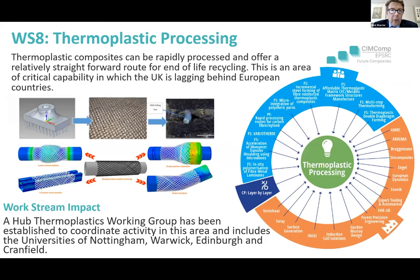The final work stream is thermoplastic technologies. Thermoplastics can be very rapidly processed and offer the ability to be welded, and can also be recycled much more effectively than thermosets. It's probably fair to say this is an area where the UK lags behind some European counterparts, who've developed this technology with a much greater level of funding. This activity will increase for the remainder of the hub.